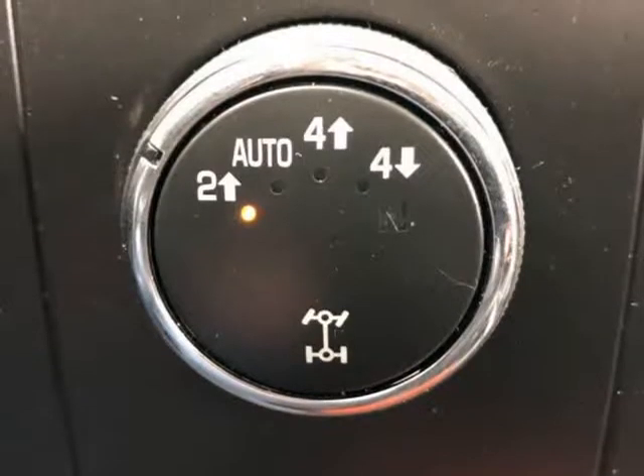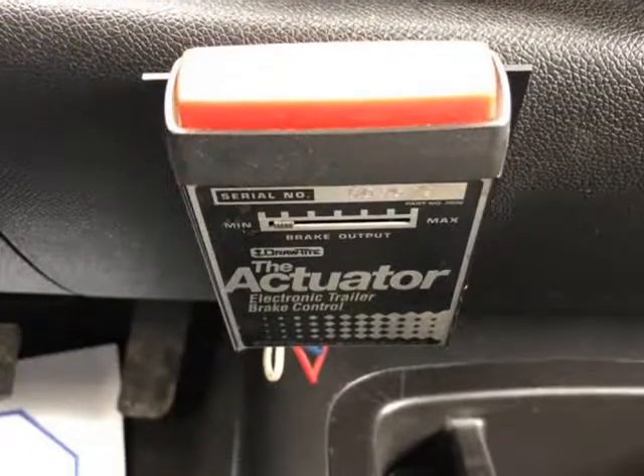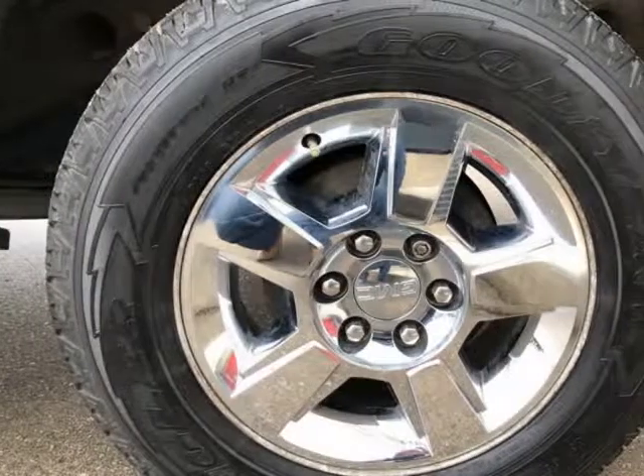MyMotors.ca is a full-service facility here to serve Tilsenburg and the surrounding community. Contact Don, number 039, and check out this truck today. Visit us at MyMotors.v12soft.com.